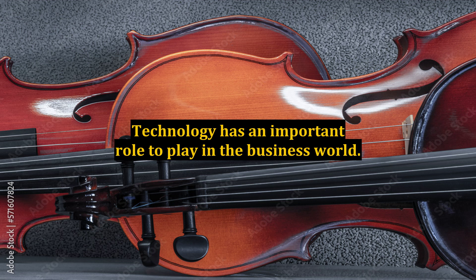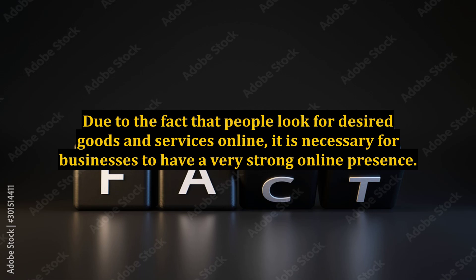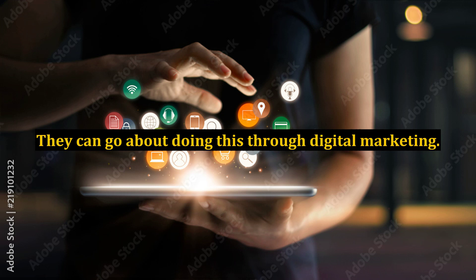The people of the present era use their smartphones for things other than entertainment. They use their smartphones for online shopping. Due to the fact that people look for desired goods and services online, it is necessary for businesses to have a very strong online presence. They can go about doing this through digital marketing.